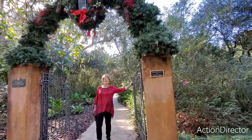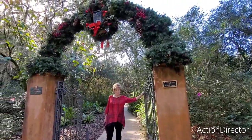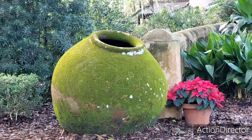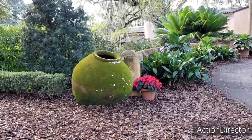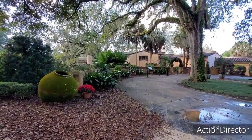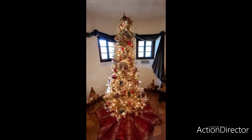Where are we here? We are at Pinewood Manor. Well, that's an interesting pot right there, as we are coming into the estate. We're going to take a tour of the estate.